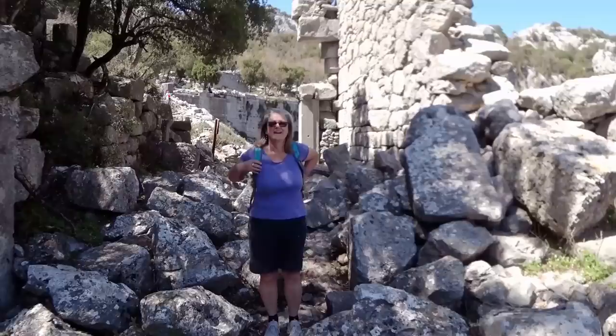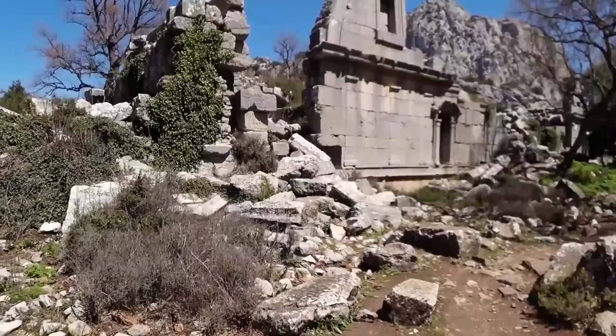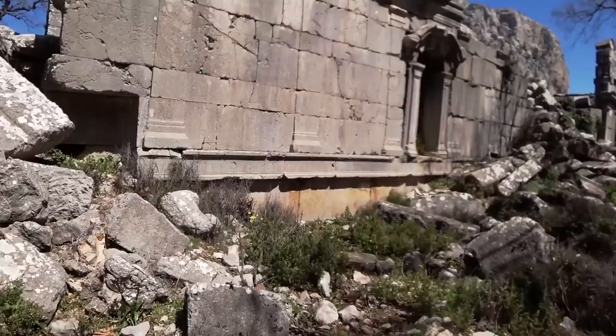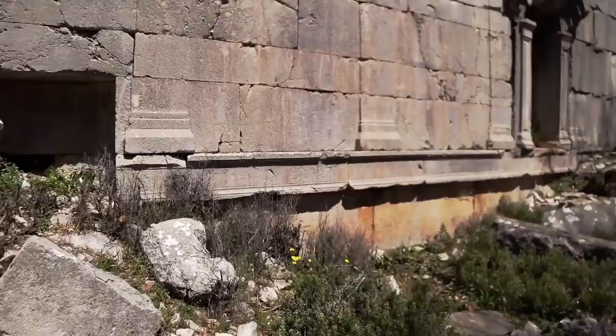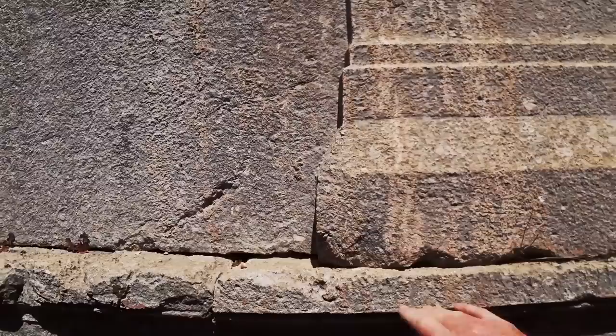A quick scramble over some boulders and blocks gets us into the bathhouse and gymnasium area. I was watching a YouTube video of some ancient sites in Greece and I noticed that they're all roped off so you can't do what I'm about to do here right now - walk up to the actual ancient monument and touch it. It's very controlled in Greece but here in Turkey it's access all areas.